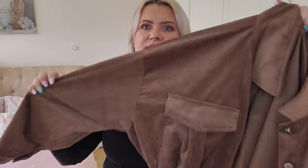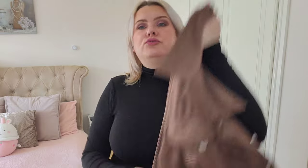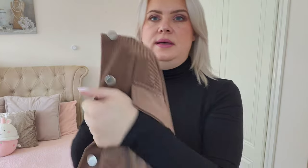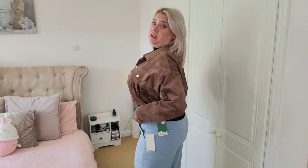I also grabbed this kind of shirt jacket. It's a cord material — they did various colors — and it's cropped with an elasticated bit around the waistband. It has silver buttons and a couple of pockets on the front. I picked this up in a size XL. I was a bit concerned about the fit but the stretch around the bottom is really generous.